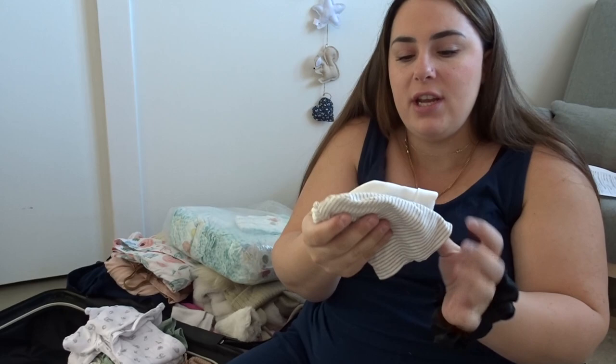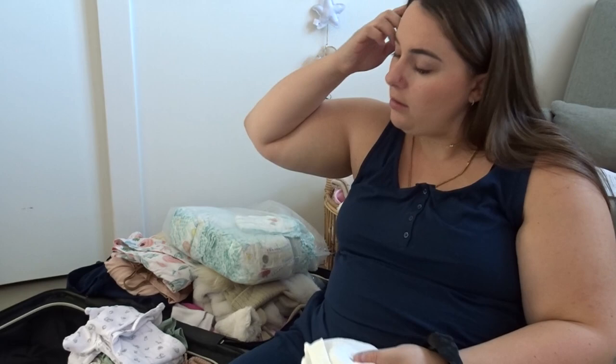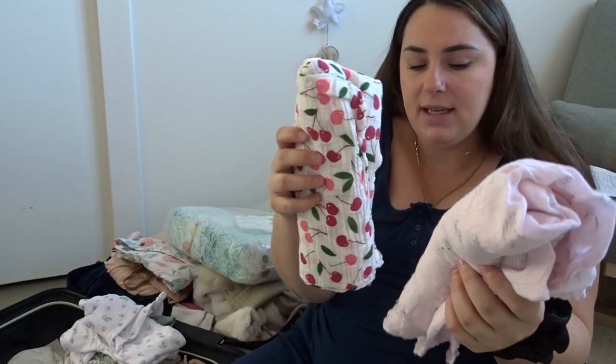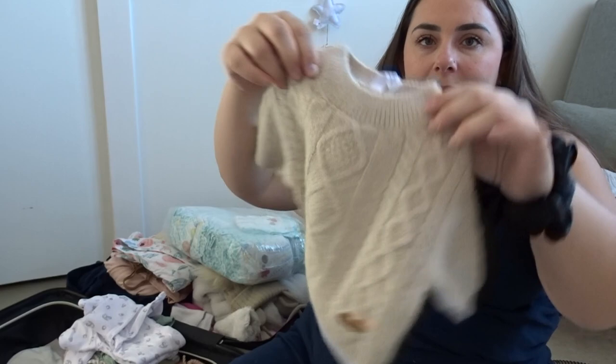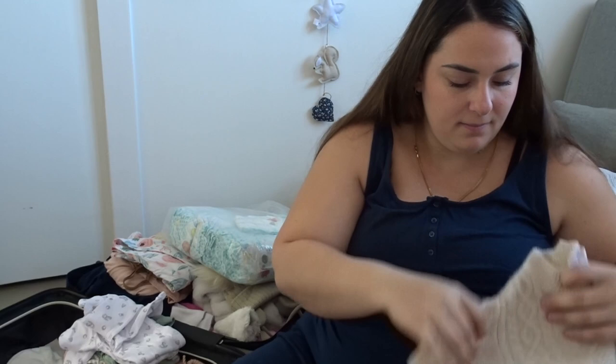J'ai amené deux petits bonnets de H&M et un de chez Agatha. Mon chum voulait qu'on amène une petite peluche de chez Agatha, la marque Kalou — vraiment cute. J'ai amené deux mousselines — une de chez Bull et une de Homesense. Je ne pouvais pas m'empêcher d'amener mon petit ensemble en laine de chez Souris Mini — c'est du 0-3 mois, je pense que ça va lui faire.